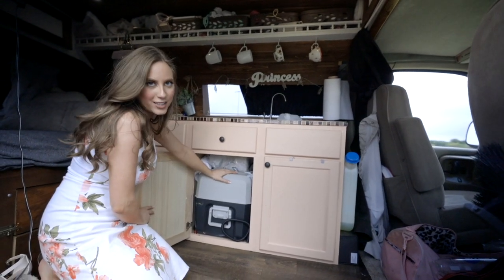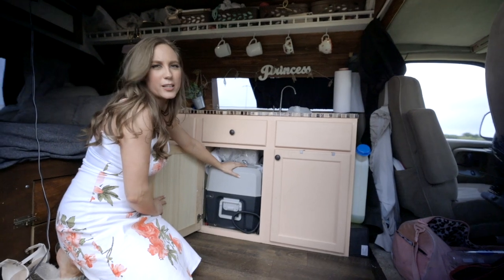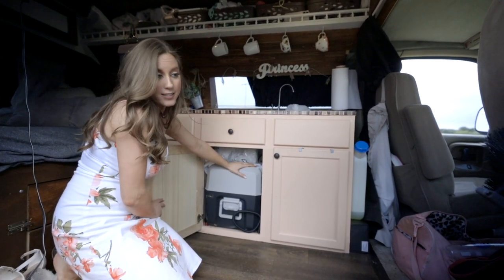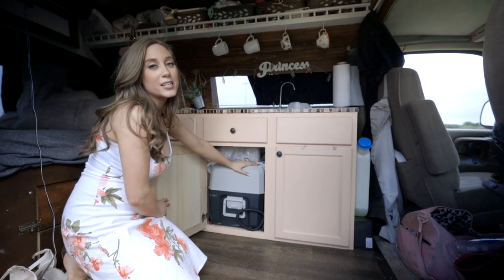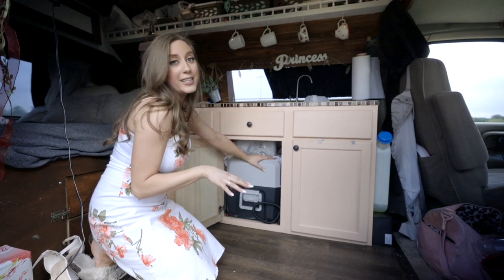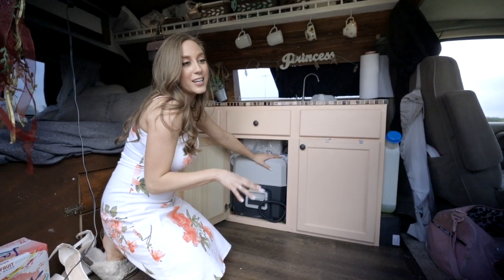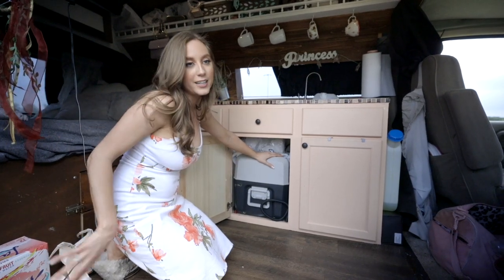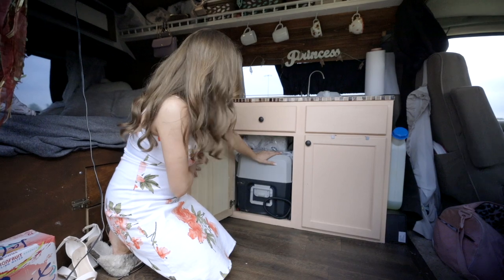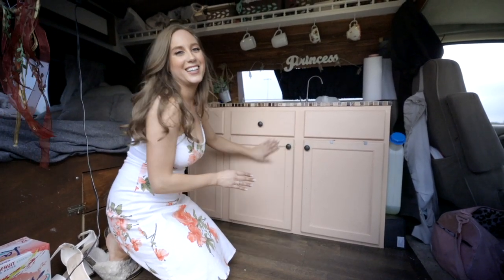On this side we have the Dometic fridge. I don't know exactly what model it is — it wasn't the cheapest one, but definitely not super expensive, and I'm a huge fan of it. However, I've stopped using it because with my job I'm gone from the van for days to weeks at a time. When it was plugged in I would get back and the battery would be dead, so I stopped using it — but I'm keeping it because hopefully I'll use it someday, and it was very expensive.